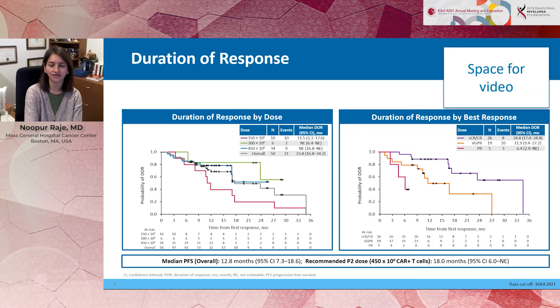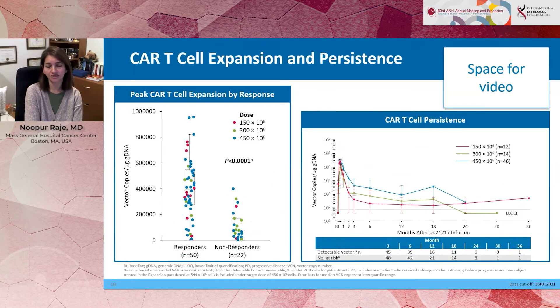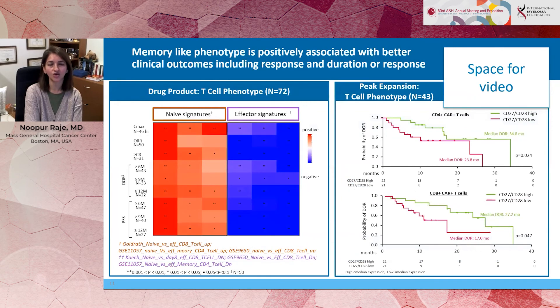Certainly, when compared to Idacel, the data with this enrichment of the memory-like T-cell phenotype suggests we have an improvement in duration of response as well. When you look at persistence of these CAR T-cells, we were able to see persistence all the way out to two years, which is again different from the Idacel drug product.